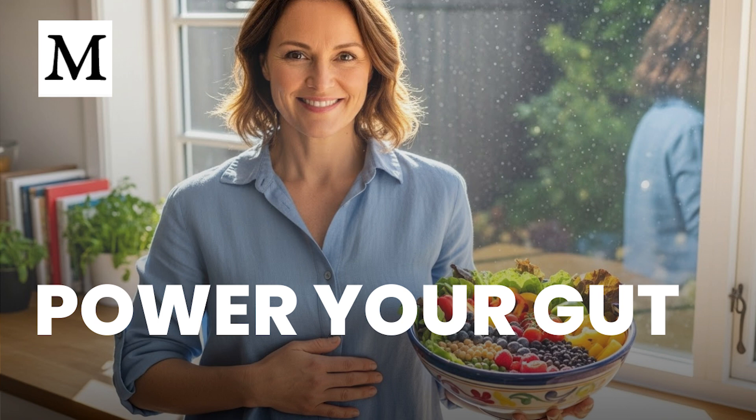Hello, and welcome to Dr. Mercola's Cellular Wisdom. Today, we're examining butyrate — how your gut microbes make it, why your colon cells depend on it, and what you can do to support steady production through daily choices. I'm Ethan Foster, and I'll guide the discussion so you can use this information right away.